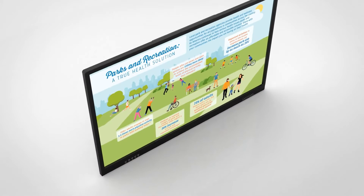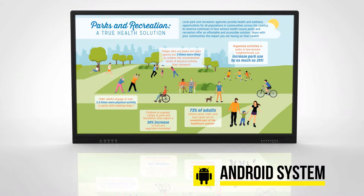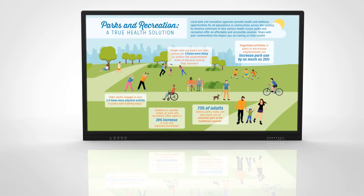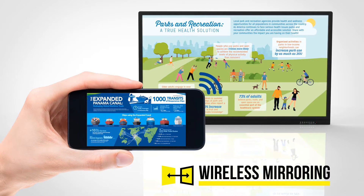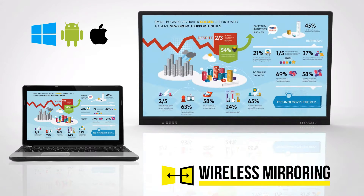The interactive touch displays use a fully integrated Android system that controls everything, even changing inputs. The integrated meeting pad Android system allows you to wirelessly mirror your display from any Windows, Android, Apple mobile device, laptop or PC directly to the screen.